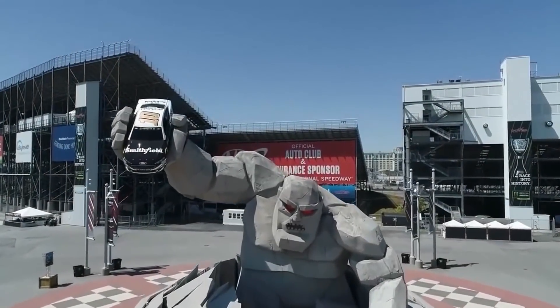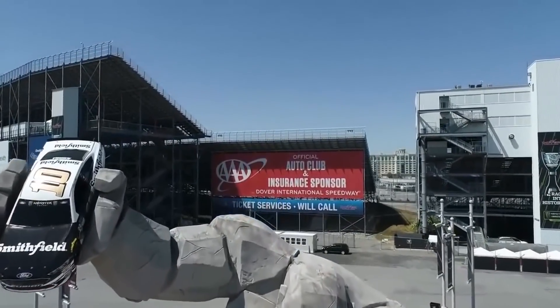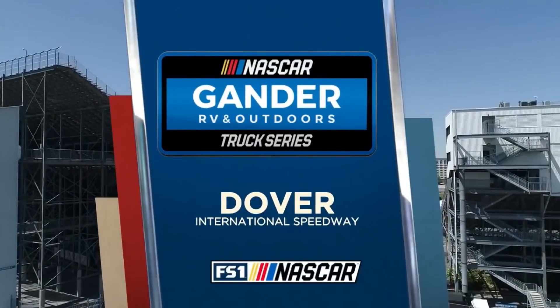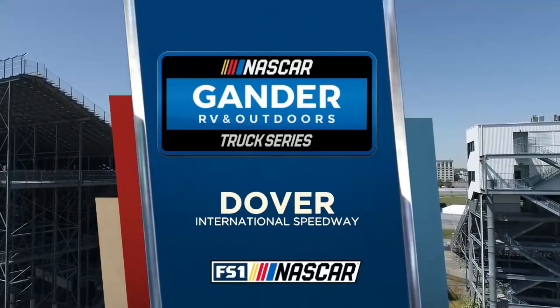The 46-foot-tall Miles the Monster resides in Victory Plaza at Dover International Speedway. We're here for the Gander RV and Outdoor Truck Series.